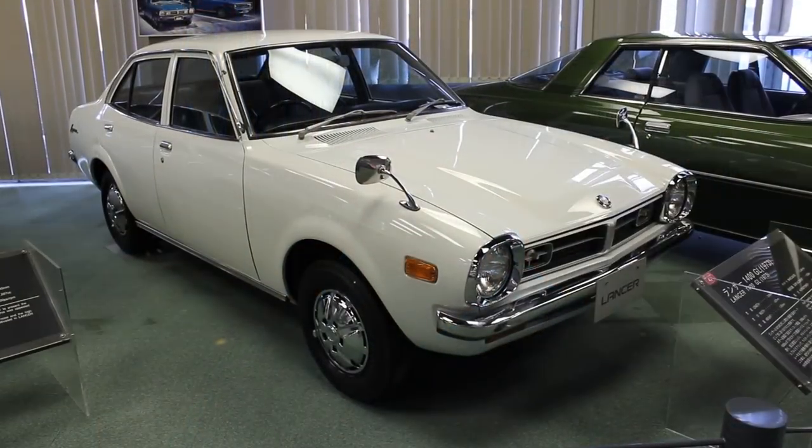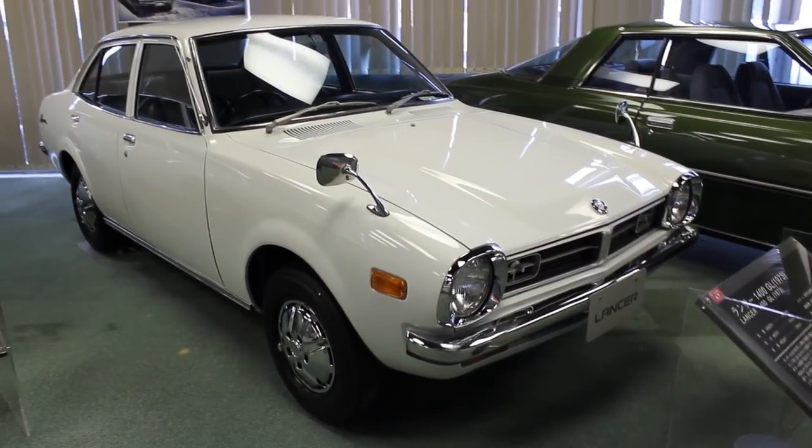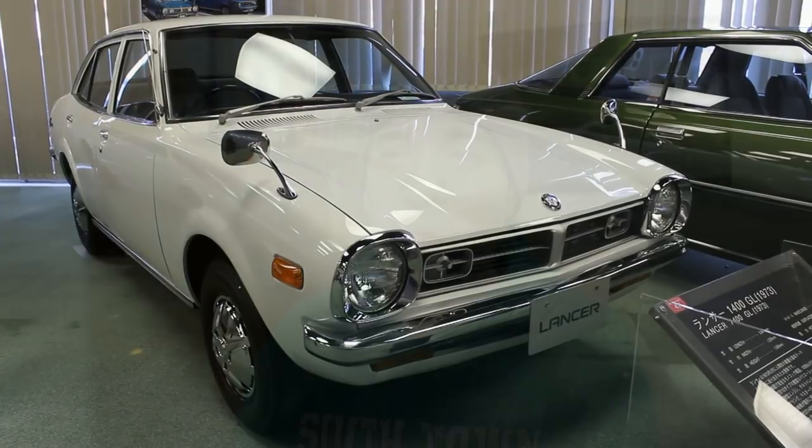Just before I go, I'd like to share the Lancer 1400 GL, which is of course in the same museum. It is the garden variety version — super clean, same colour. It's almost the same car as that GSR, which isn't really a GSR anyway, so they are the same car.